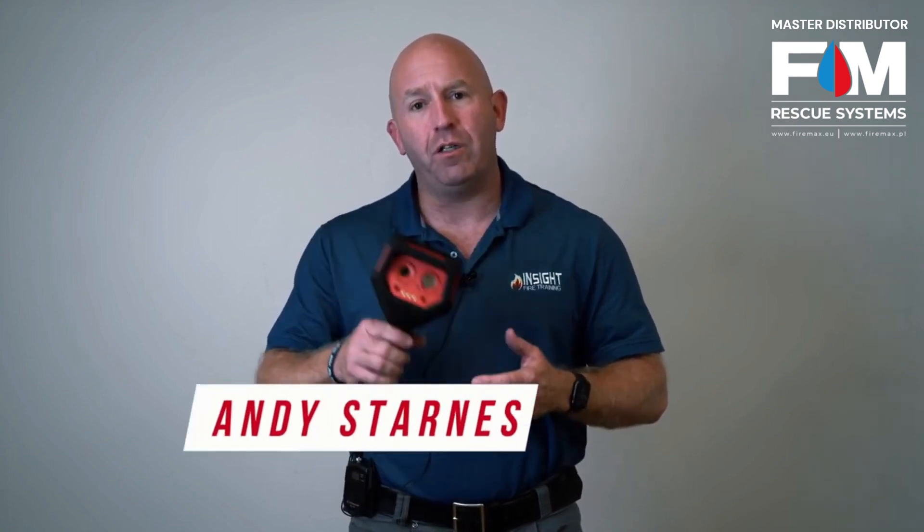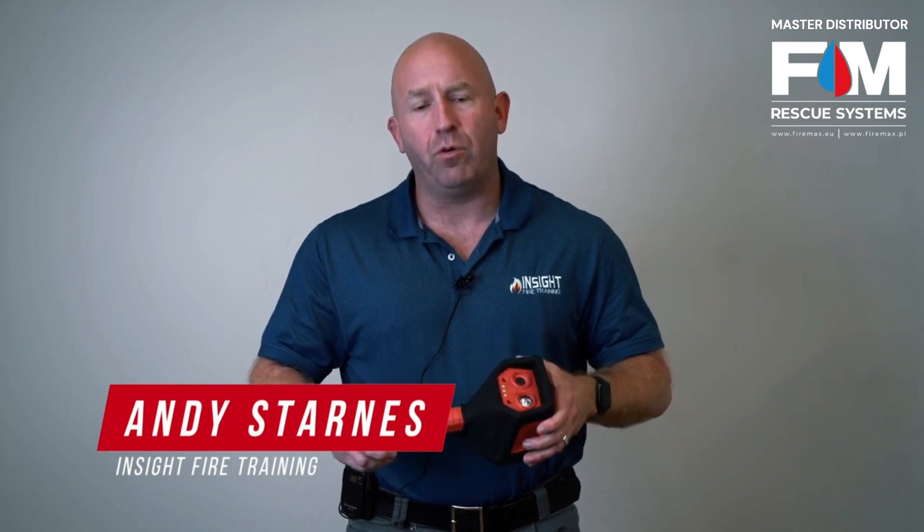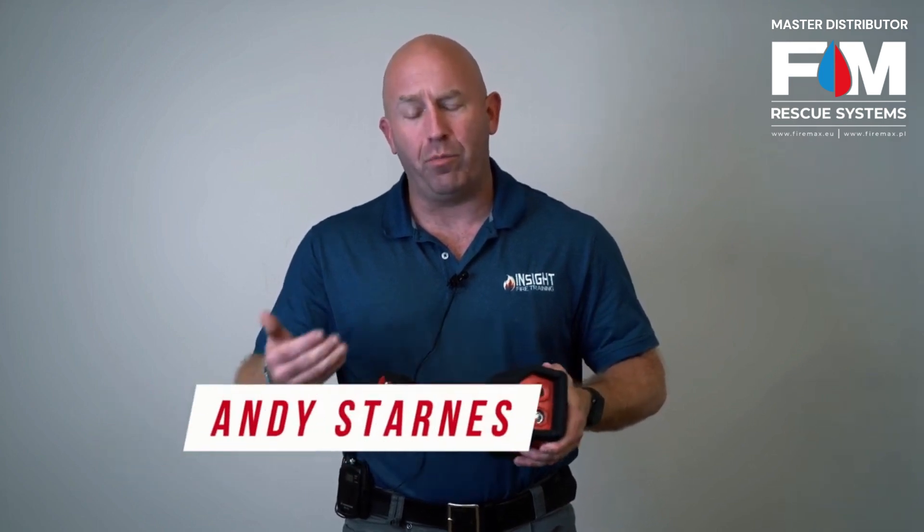Welcome to Seek Thermal's mini-series on education about thermal imaging cameras. We're going to talk about decisions to make when you're buying a decision-making camera. Many fire departments go through a lot of work when they spec out a particular performance standard for their gear, for their fire trucks, for their hose — but a lot of departments don't put the same effort into purchasing a camera.